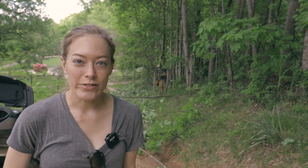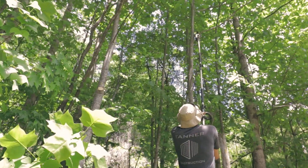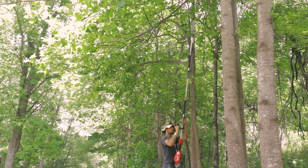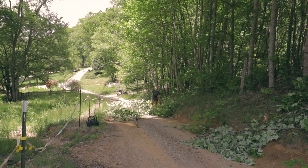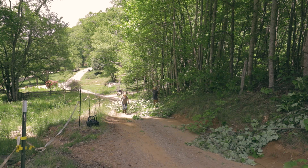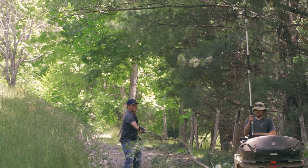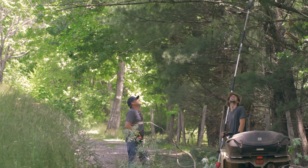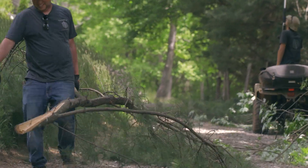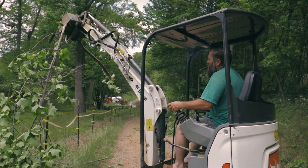We're out here today with our buddy Andrew. We're doing some limb removal so we can get the concrete trucks up here. Our neighbor Andy came to the rescue with the excavator to make our life a little easier.